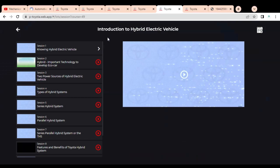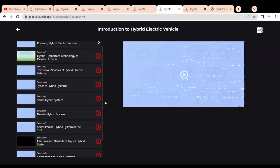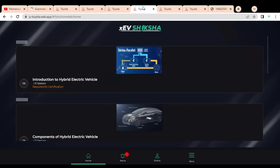Once you click on Module 1, a page opens with various topics covered through videos that are very easy to understand. Topics include Session 1: Knowing Hybrid Electric Vehicles, Hybrid Important Technology, and Two Power Sources of Hybrid Electric Vehicle. The module consists of nine sessions, and in the 10th session you have to answer a quiz consisting of multiple choice questions, which are required for getting the certificate. These questions are based on the videos, so watch them carefully.